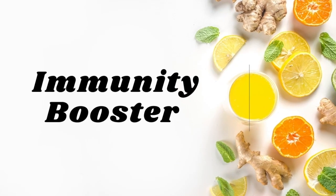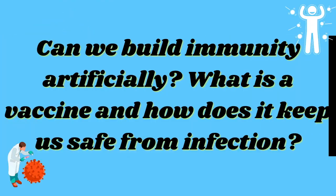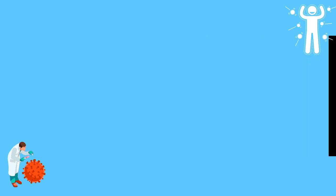Thinking of infection reminds me of the immunity booster segment coming up soon, so please don't forget to watch it. Immunity is the natural defense system of the human body, which helps the body fight against infection by creating antibodies. Can we build immunity artificially? What is a vaccine and how does it keep us safe from infection?